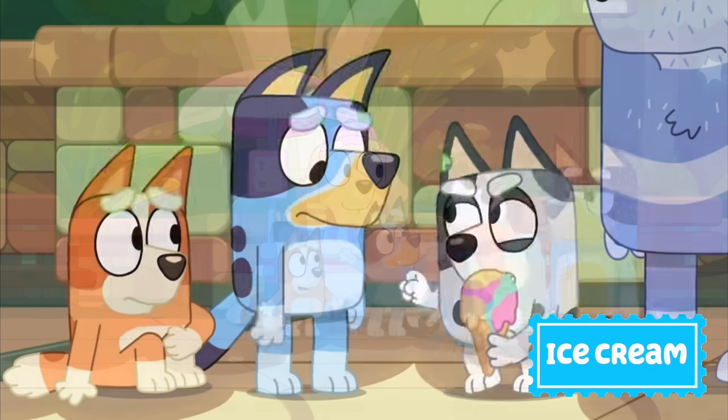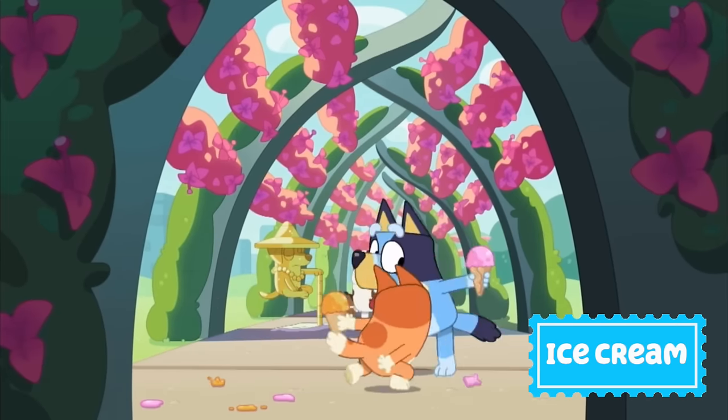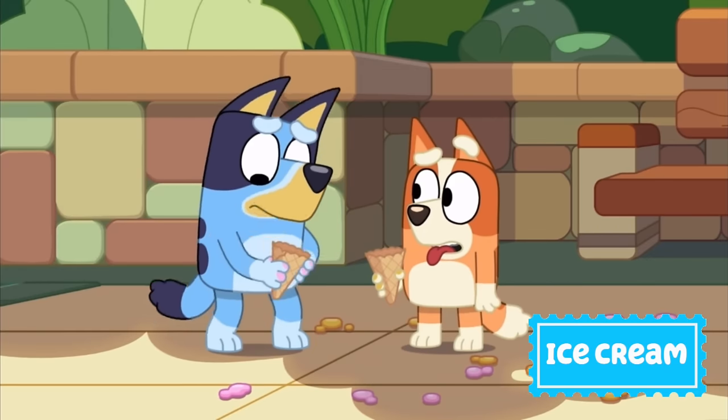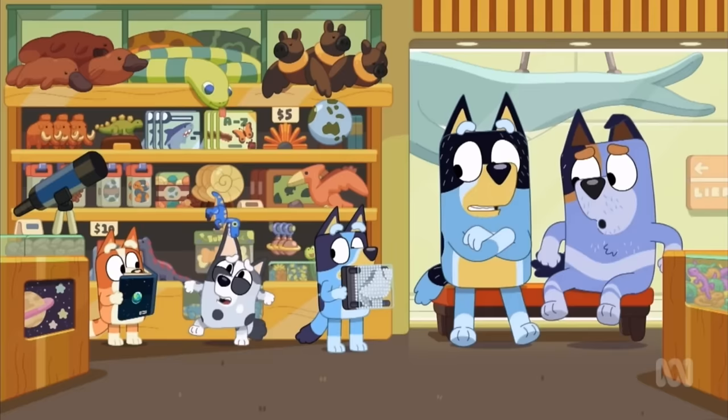Dad, I got ice cream! Hey! Totally fair! Not a big leg! My ice cream! It's melted! Wooo! Get it off! Get it off! Get it off!